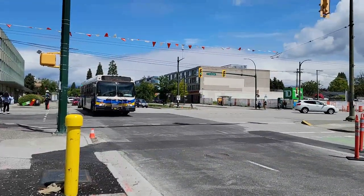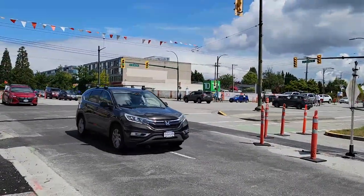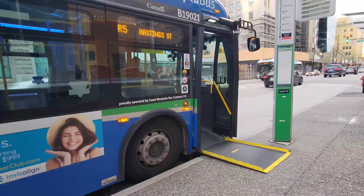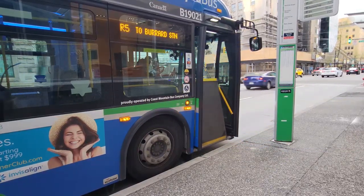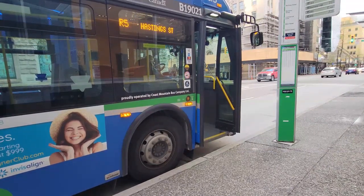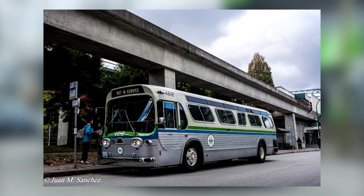Between 1991 and 2001, more than 550 D40LF units would operate in BC alone, with more than four-fifths of that in service in the Vancouver area. Though revolutionary at the time, the wheelchair ramp is now an ADA requirement and is found on every transit bus built since the late 2000s here in Canada and the US. None of the original nine D40LF units remain, but a 1996 variant is preserved by the Transit Museum Society here in Vancouver, a non-profit organization which aims to preserve the history of transit buses in the province.